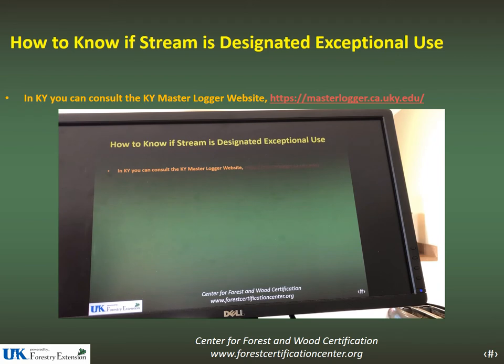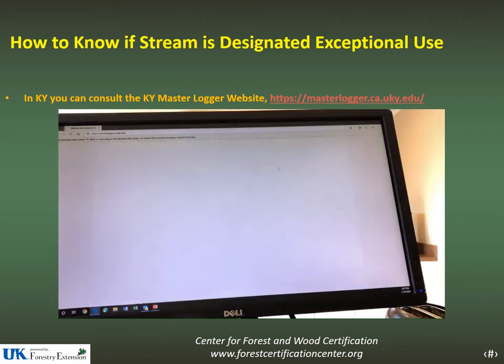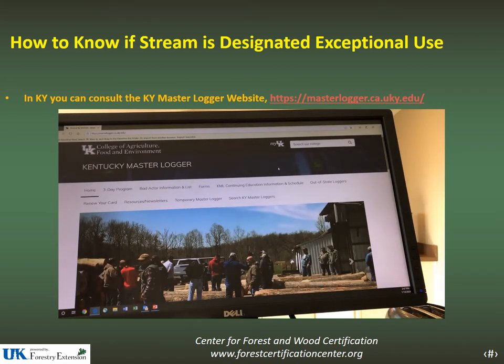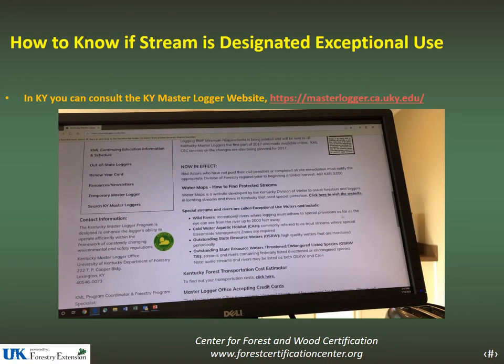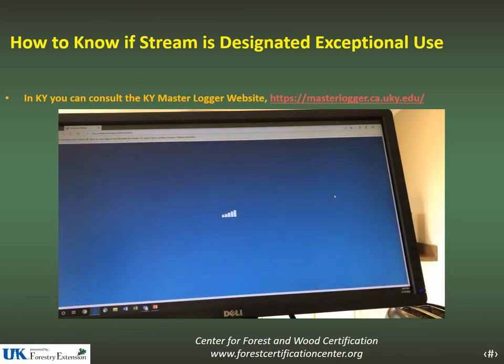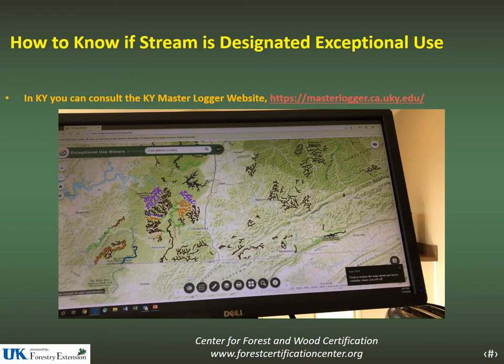Picking up from the PowerPoint, this short video will go through the process of using interactive stream maps to determine if the stream you're working in has been designated as exceptional. The easiest way in Kentucky is to go through the Kentucky Masterlogger website. The link is provided in the PowerPoint — you can also copy and paste it into your web browser or Google 'Kentucky Masterlogger.' Click on the link to go to the Masterlogger homepage, then scroll down to about the middle of the page where there's a section that says 'water maps, how to find protected streams,' and click on the link there.